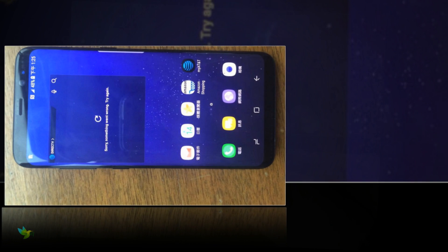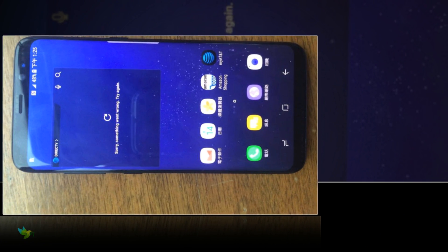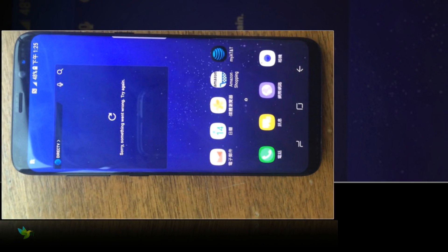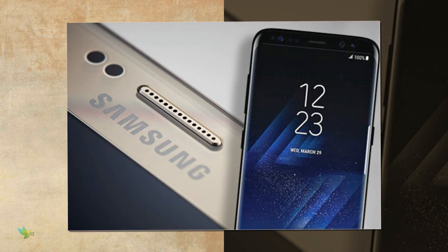Galaxy S8 flagships are expected with IP68 certification and will run on Android 7.0 Nougat. The S8 would also have a powerful battery of 3000 mAh.